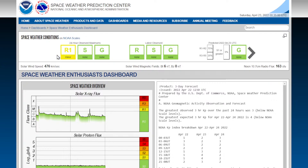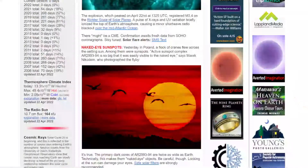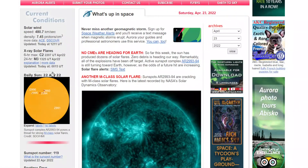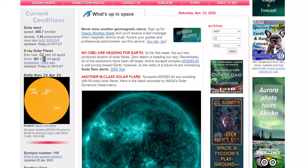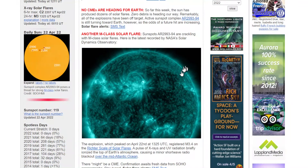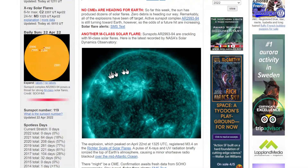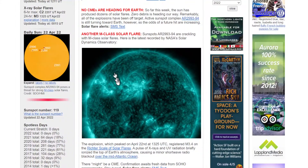You guys see this? This is an R1 radio blackout that happened from this M-class flare. Now that was a pretty significant one. So let me show it to you right here — it's an M3. This is Faceweather.com. Here are their captures of it. Please go check them out — they're doing really, really good stuff over here, like always. They do an awesome job.